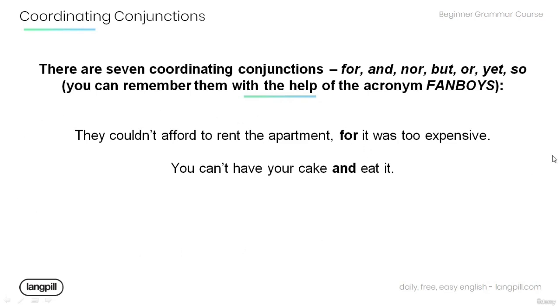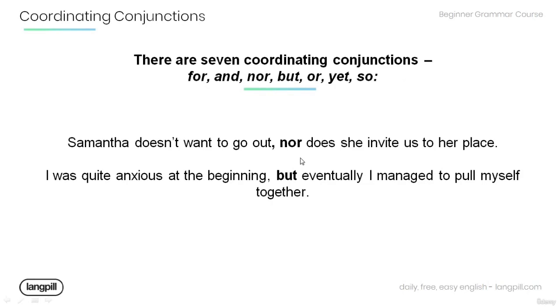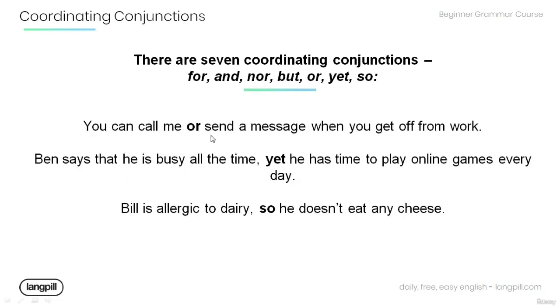Let's have a look at the use of these coordinating conjunctions in a sentence. 'They couldn't afford to rent the apartment, for it was too expensive.' 'You can't have your cake and eat it.' 'Samantha doesn't want to go out, nor does she invite us to her place.' 'I was quite anxious at the beginning, but eventually I managed to pull myself together.' 'You can call me or send a message when you get off from work.' 'Ben says that he is busy all the time, yet he has time to play online games every day.' 'Bill is allergic to dairy, so he doesn't eat any cheese.'